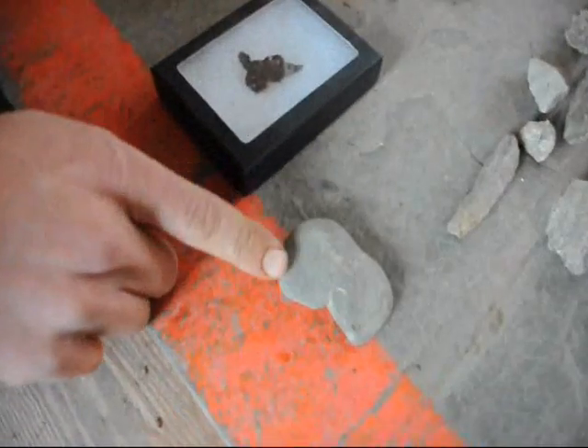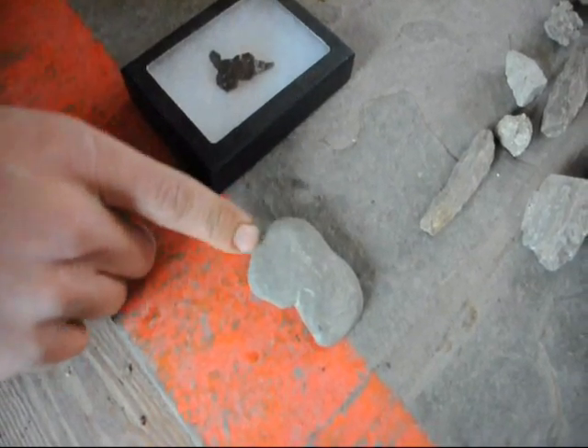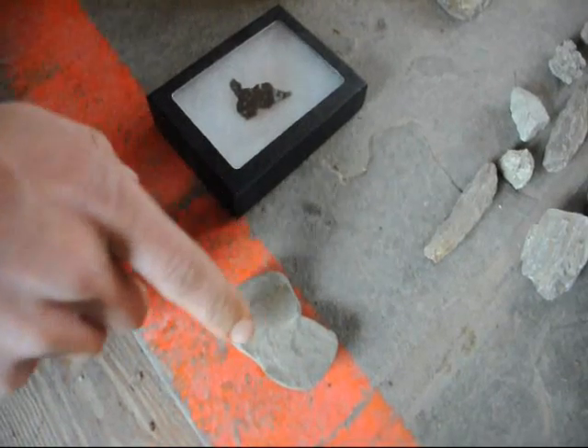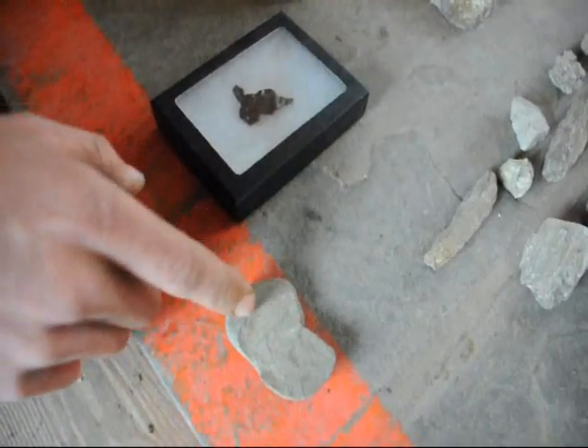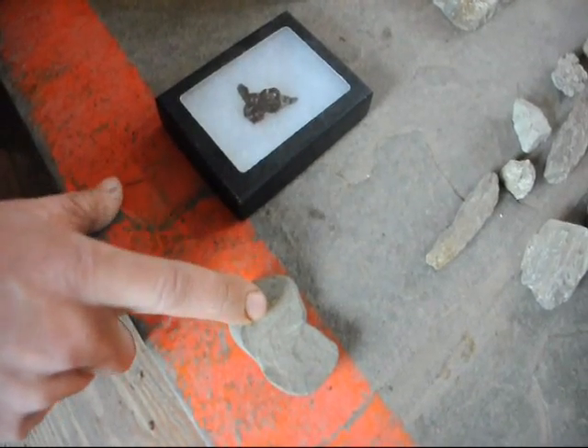This is a way stone that I found up in Milan, Pennsylvania, at one of the farms I own up there. It's a Native American artifact — the natives chipped two corners of the rock and tied a string to it. They threw it onto their nets so that when they threw the nets into the water, the nets would sink low to catch the fish.